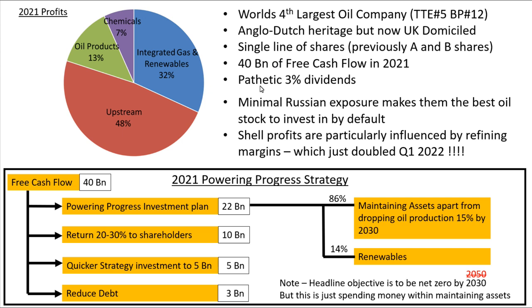They boasted 40 billion of free cash flow in 2021 but are paying a pathetic three percent dividend yield. They have minimal Russian exposure, which actually makes them the best oil stock to invest in by default in the UK. Their profits are particularly influenced by refining margins, which just doubled in the first quarter this year. 48% of their profits are from upstream, with oil products accounting for 13% and chemicals at 7%. Integrated gas, which includes LNG, and renewables account for 32%, although renewables is only a tiny proportion of that.